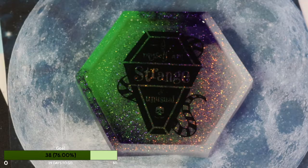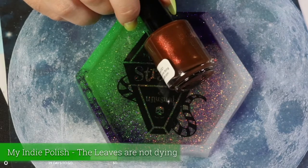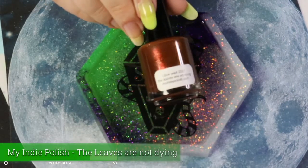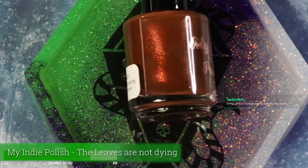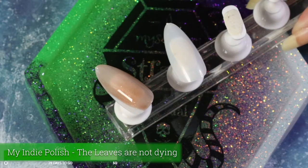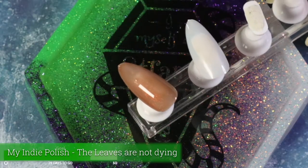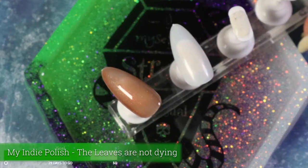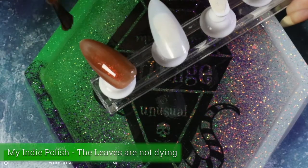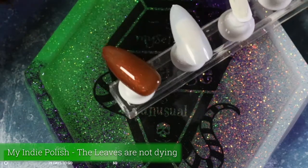Let's open our first nail polish. This is by My Indie Polish — it's an orangey brown base with a reddish shimmer that is really pretty. Such a fall leaf color. And this polish is called 'The Leaves Are Not Dying.' I absolutely love browns — brown nails, brown lipstick. It starts off a little sheer, but that lets the shimmer come through. It builds up pretty nicely and is so smooth and easy to use. Looking at it in person, that red shimmer at another angle actually looks green, so it might be a little bit of a multi-chrome. Very flattering shade.